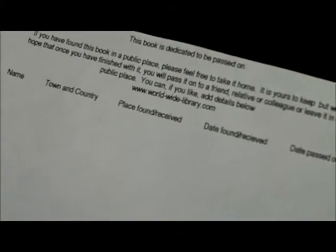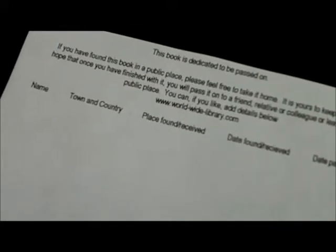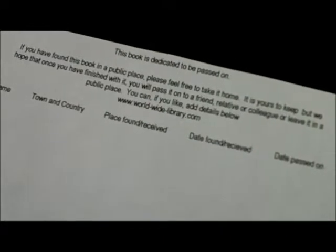What you do is print out a label, and on this label you state something like this: 'This book is dedicated to be passed on. If you have found this book in a public place, please feel free to take it home — it's yours to keep. But we hope that once you've finished with it, you will pass it on to a friend, relative or colleague, or leave it in a public place.' You can, if you like, add details below.